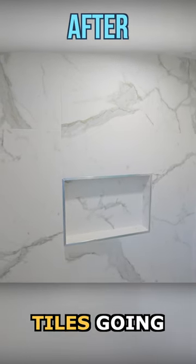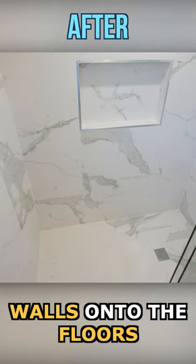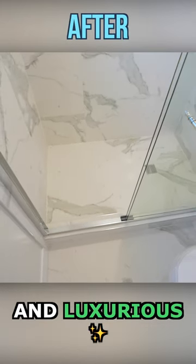With the marble-looking tiles going from the shower walls onto the floors, the bathroom looks very spacious and luxurious.